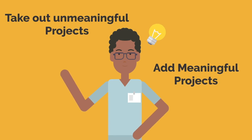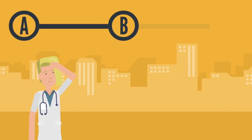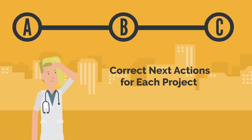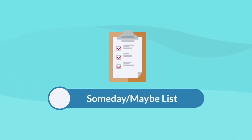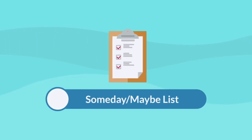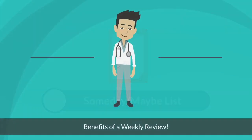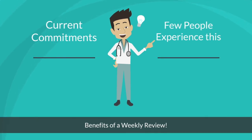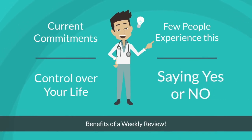Performing the weekly review allows you to purge unnecessary projects and add meaningful ones. Fourth, decide if each project has an appropriate next action. Sometimes the direction of a project has changed and the next action has been shifted — take this opportunity to make sure each project has the appropriate next action needed. Performing an inappropriate next action can cost you valuable time. Fifth, review your someday maybe list. This is probably one of the biggest benefits of the weekly review — it allows you to review your someday maybe list of projects to see if you can now bring in a new meaningful project given your current commitments. After completing the weekly review, you will have a true sense of what your current commitments are in your life. This is a feeling very few people experience and it will allow you to have complete control over your life. You will now be comfortable saying yes or, more importantly, no to any new incoming projects.